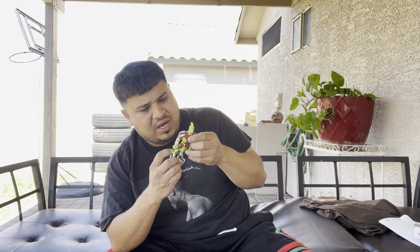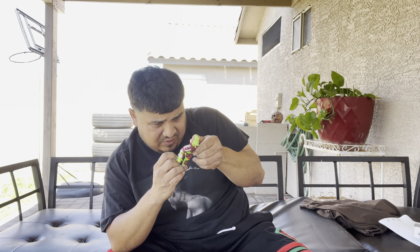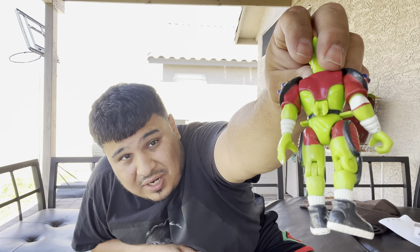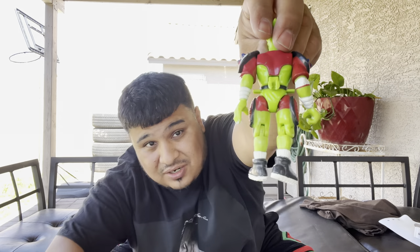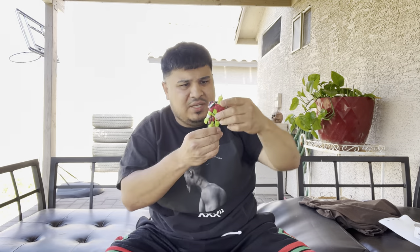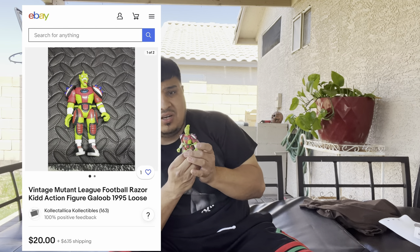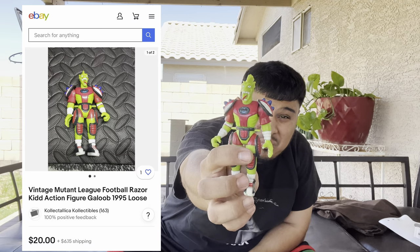We got another one here — I do not know what this is. This is one of the things I saw when I picked up this box. It's got 1995 on the back, you can see it right there. If anybody knows what this toy is, go ahead and put it in the comments as well. Looks like he spun or something — definitely worth at least $5 in somebody's eyes.